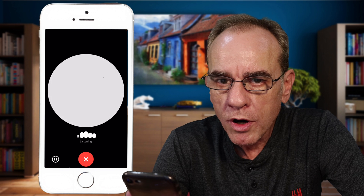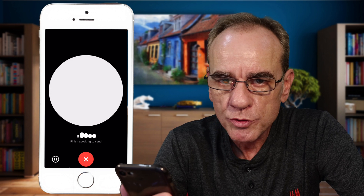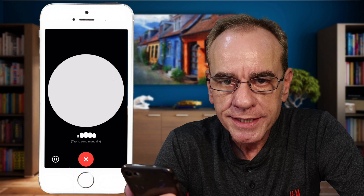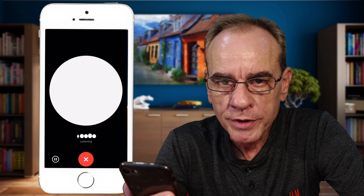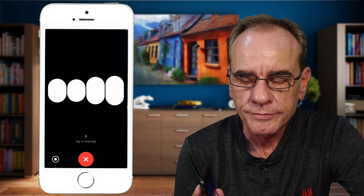ChatGPT assumed the role of a translator from German to English and English to German — everything I say from now on translated into the other language. ChatGPT responds: "Sure, I can help with that. If you speak in English I'll translate to German and vice versa. Whenever you're ready, go ahead and start speaking."